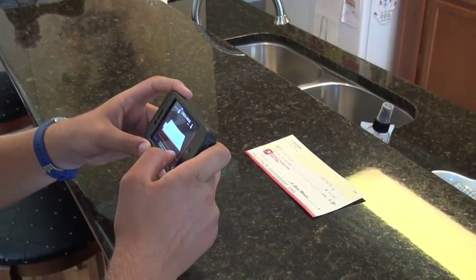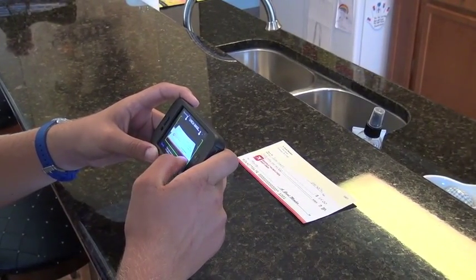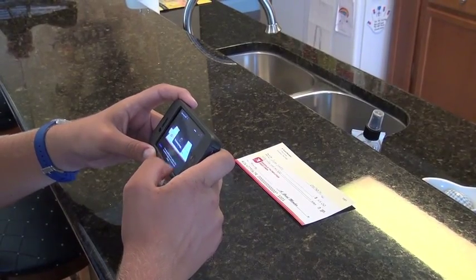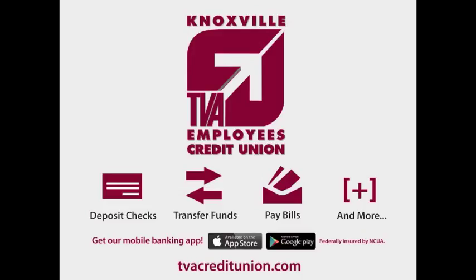Luckily I heard about Mobile Check Deposit at Knoxville TVA Employees Credit Union. All I had to do was log into the app, snap a photo, and the check was deposited into my account. How easy is that? Check out tvacreditunion.com to learn more.